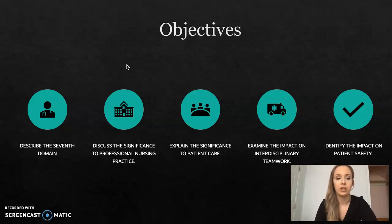The objectives of this presentation are to describe the 7th domain, discuss the significance to professional nursing practice, explain the significance to patient care, examine the impact on interdisciplinary teamwork, and identify the impact on patient safety.